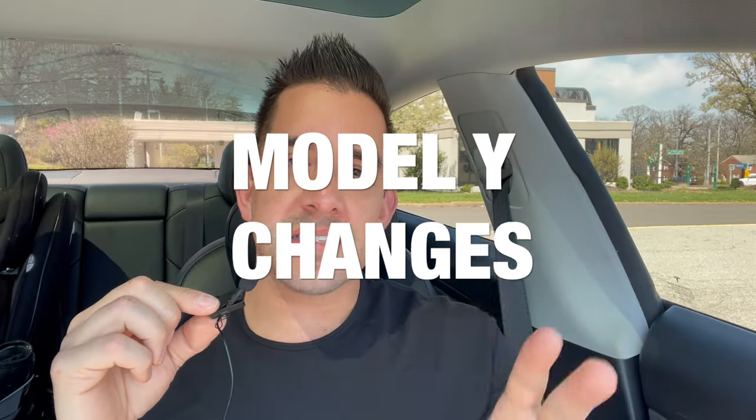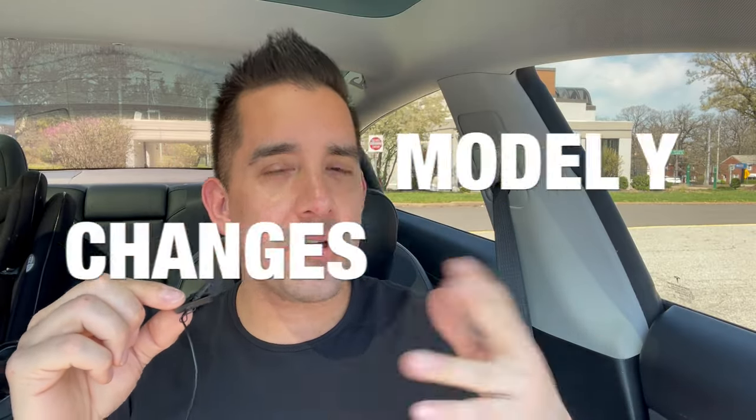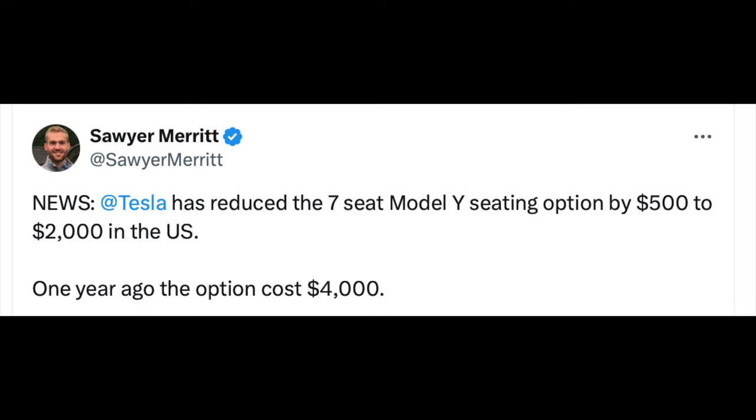Model Y buyers, there's something for you as well. If you're in between the Model 3 or the Model Y and need more space for family road trips, the Model Y seven-seater option has been discounted $500 — still $2,000 at this time. Keep in mind that last year that seven-seater option was double the price at $4,000.